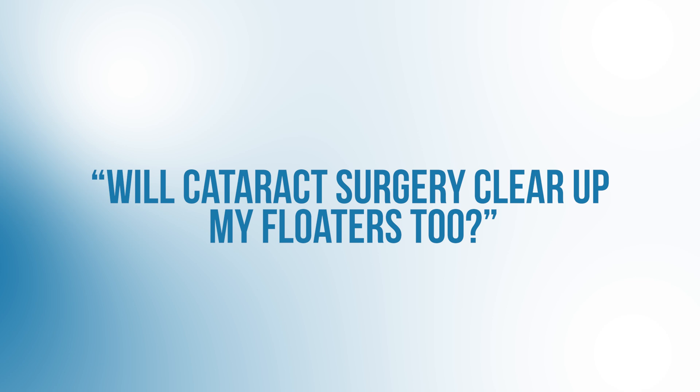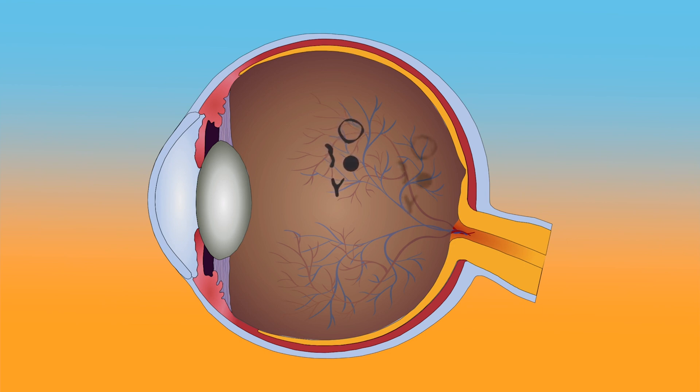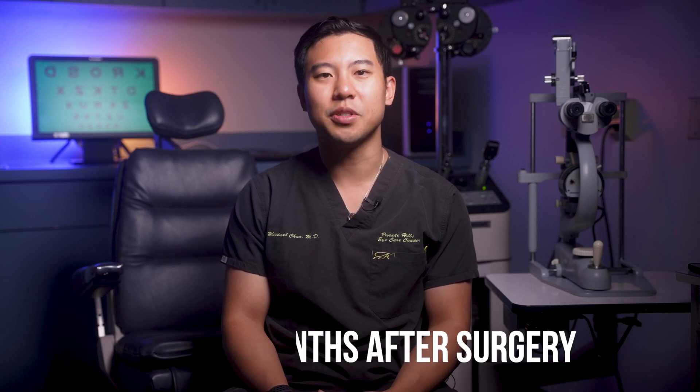Let's take a look at the next one: will cataract surgery clear up my floaters too? I actually get asked this one quite often. Unfortunately, no, cataract surgery will not help clear up your floaters, and in fact you may even see your floaters more clearly or see more floaters after surgery. During cataract surgery, we're working on the lens inside the eye. Floaters, on the other hand, are caused by clumps within the vitreous gel located a little further back in the eye, and we have no intention of going back there and manipulating your vitreous gel. Generally though, if you notice more floaters after cataract surgery, they tend to become less obvious or subside within three to six months after surgery.